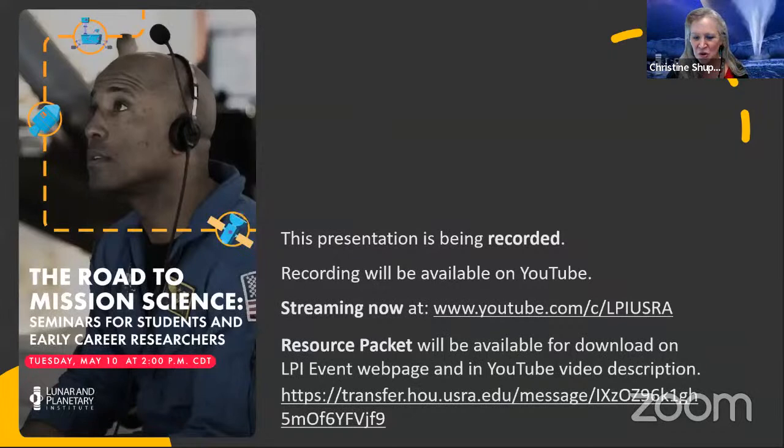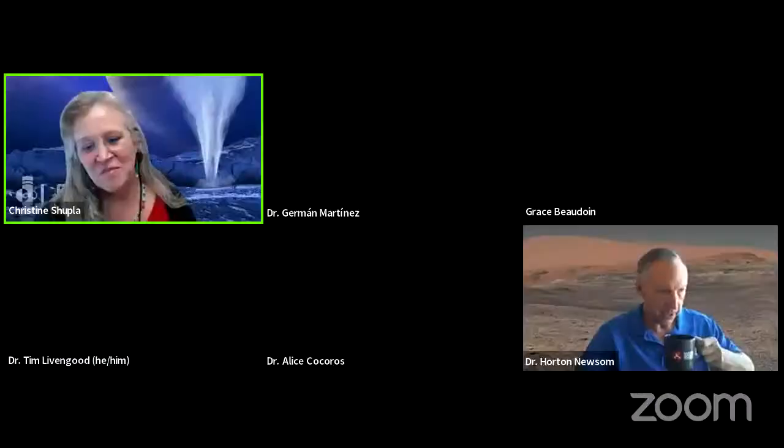First, Dr. Horton Newsom at the University of New Mexico, who is a co-investigator and science team member on the ChemCam instrument on the Mars Science Lab Curiosity Rover and has been involved in several Mars missions. Dr. Herman Martinez is a staff scientist at the Lunar and Planetary Institute, part of both Mars Science Laboratory and Mars 2020 Perseverance. Dr. Alice Korokos is a physicist and engineer at Johns Hopkins University's Applied Physics Laboratory working on NASA's Dragonfly mission, visiting Saturn's moon Titan. Dr. Tim Livingood is a research scientist at NASA Goddard who studies many different planetary bodies and is looking for water on the moon.